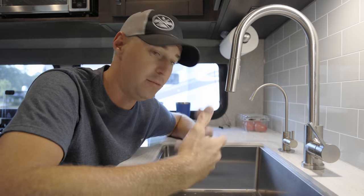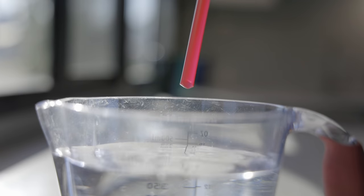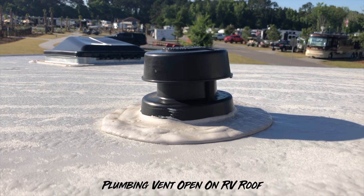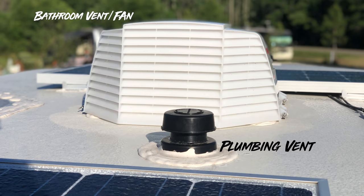Another issue you could have is what we call cheater valves or air admittance valves — used where a sink didn't have a way to be properly vented. Everything in plumbing needs a vent so that waste water can flow through the pipes. It's like a straw: if you put your finger on the end and let go, that releases the water — that's how a plumbing vent works. These vents terminate on the roof of your RV to vent to the outside, though you could get that smell coming down into a window.